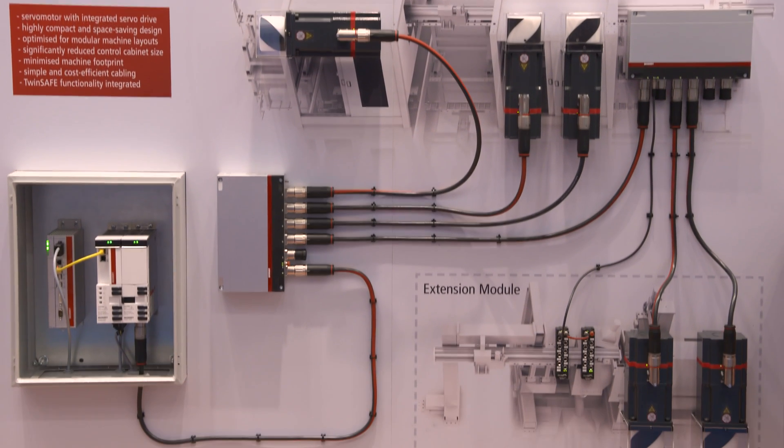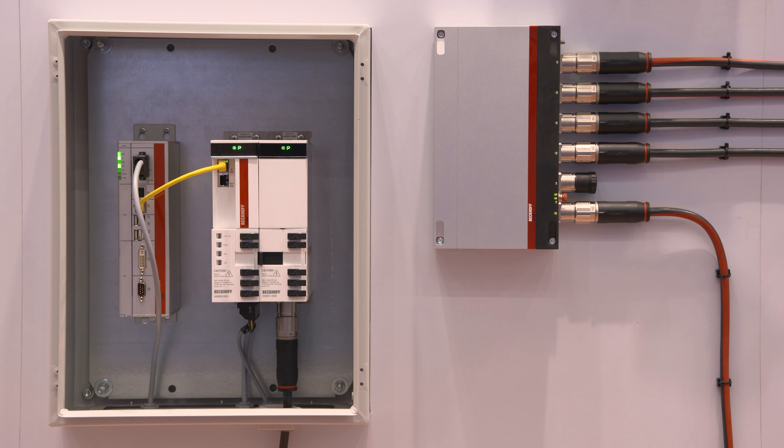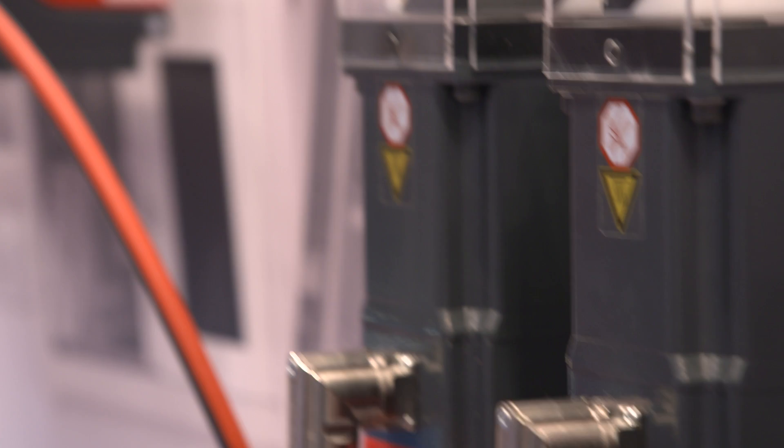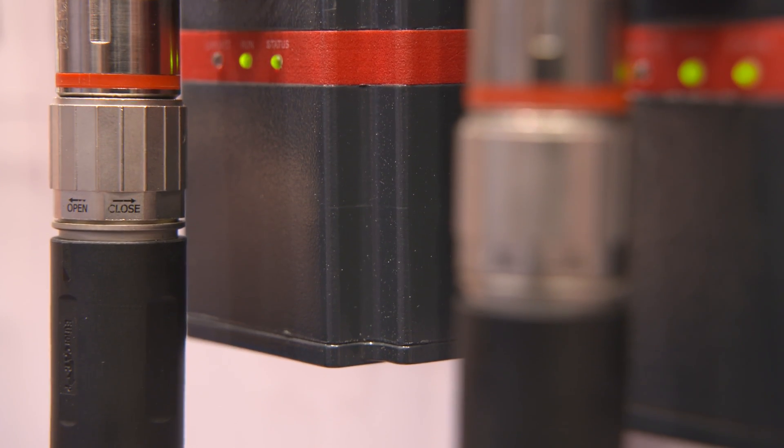This reduction also reduces sources of error, meaning machine setup is very fast. The AMP8000 system is very flexible, can be expanded easily, and supports modular machine building. Its power stage is located on the back of the motor to avoid hot spots and power derating, allowing customers to choose a smaller motor with lower weight and higher dynamics.